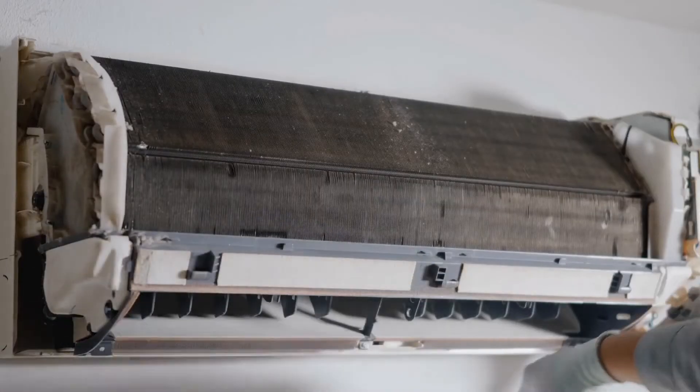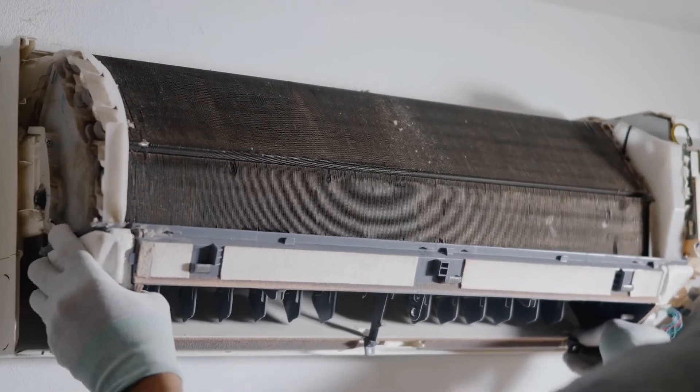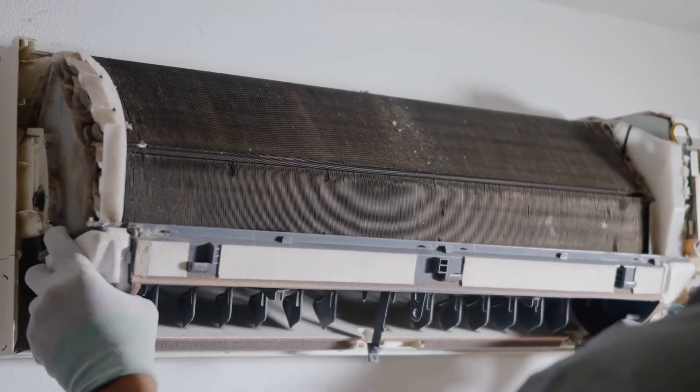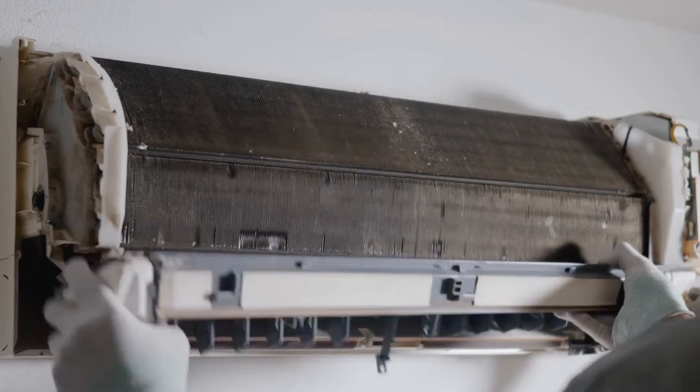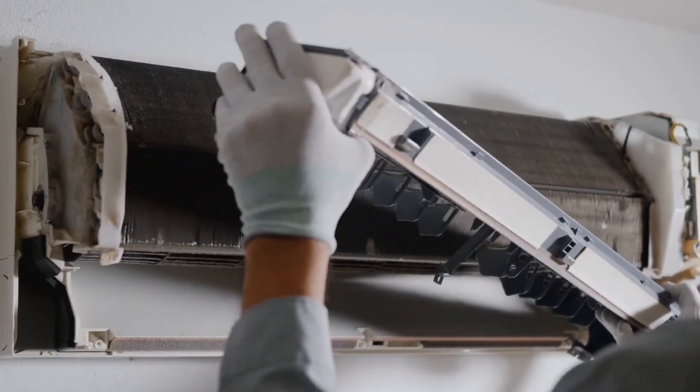If you decide to attend HVAC training from a college, you'll have the chance to finish your program within 32 to 40 weeks. Additionally, you'll have the option to take online and on-campus HVAC courses and receive complete guidance from instructors who currently work in the field.